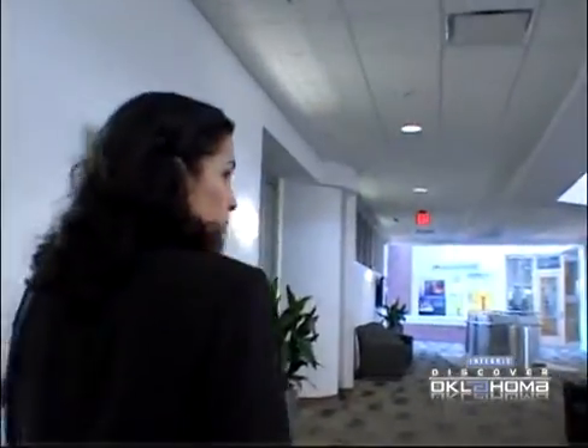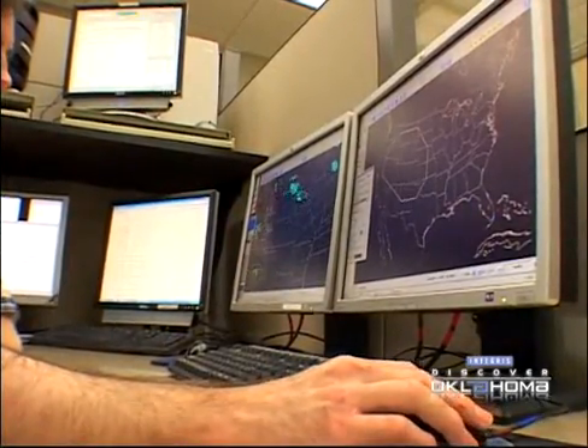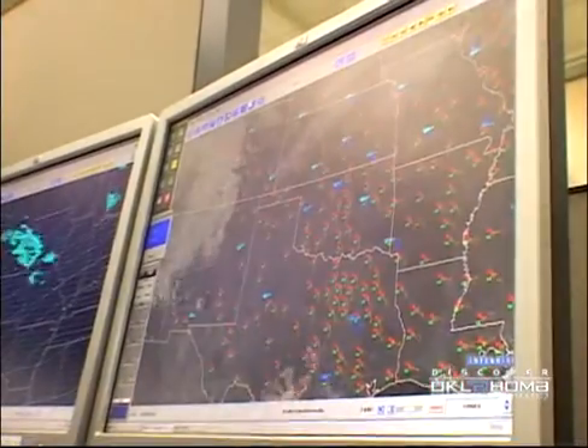Meteorologist Daphne Thompson leads the tours. We're currently in the Storm Prediction Center. This is a national office — they are responsible for issuing all tornado and severe thunderstorm watches for the entire 48 contiguous states. So that doesn't include only us, but if you have relatives living elsewhere and they've ever been in a watch, this is where that watch was issued.